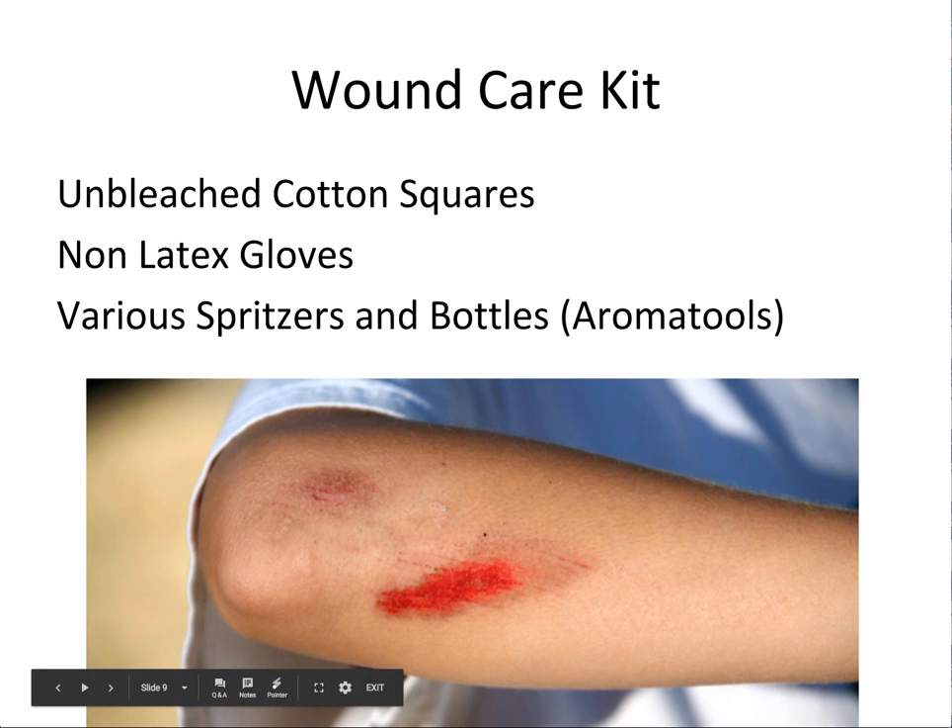One more thing you might want to have in your wound care kit is a glass bottle with pure, clean, filtered water so that if necessary you can spray clean and irrigate a wound.